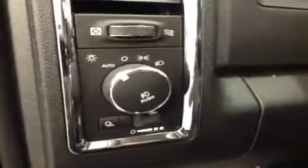Light controls, power adjustable foot pedals, hands-free communication, cruise control, power tilt sunroof, and power sliding rear window.